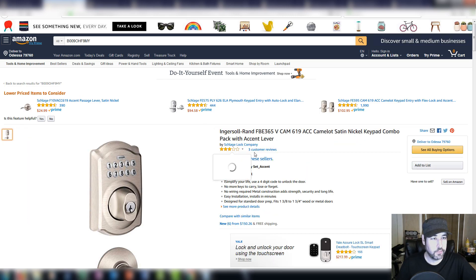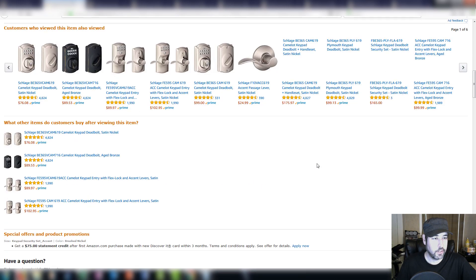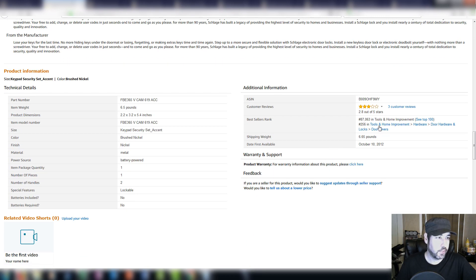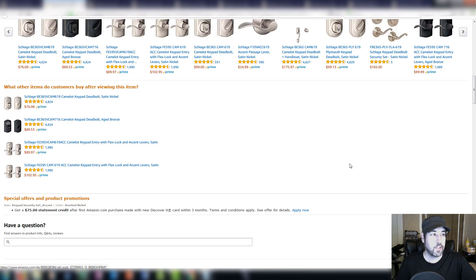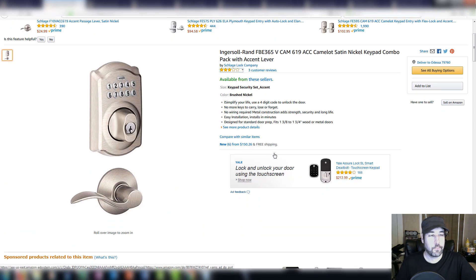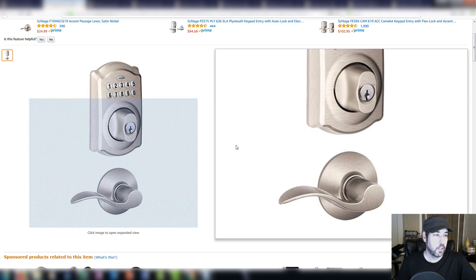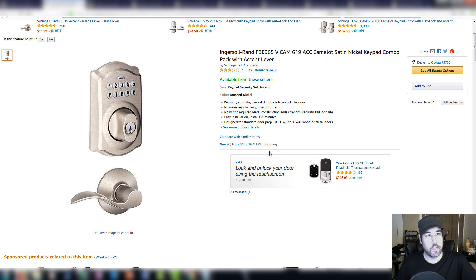It didn't have the greatest reviews or the greatest rank. The rank was $87,000 in tools and home improvement, which is actually pretty good. It is an older product — first available in 2012 — but a lot of times people buy these and look for that exact same model because either theirs broke or they want to add it to another door. So older stuff like that will sell.